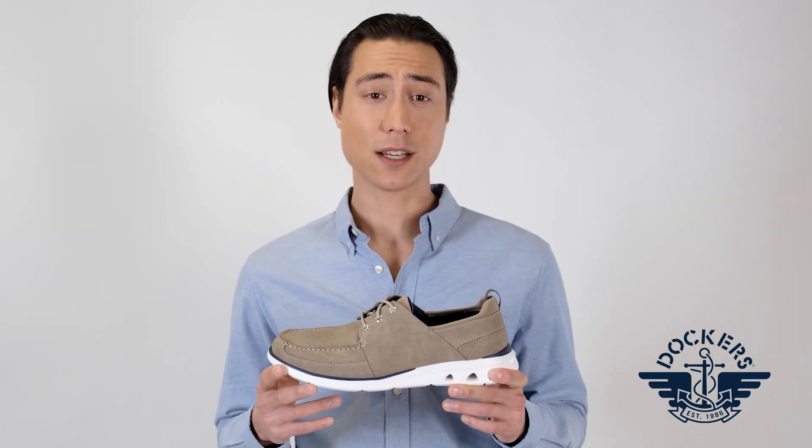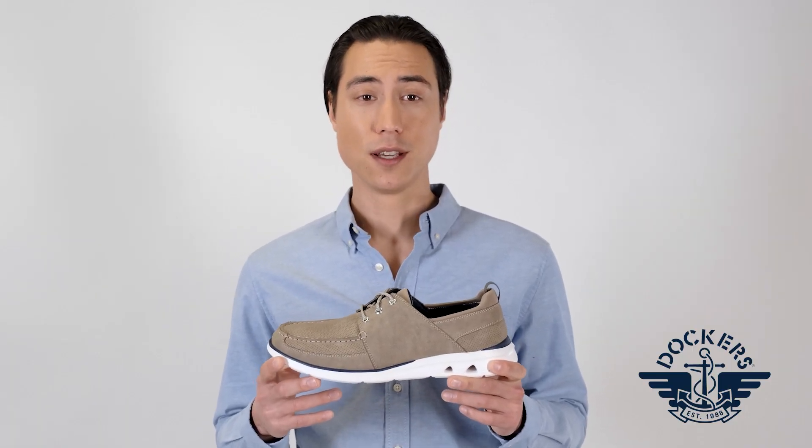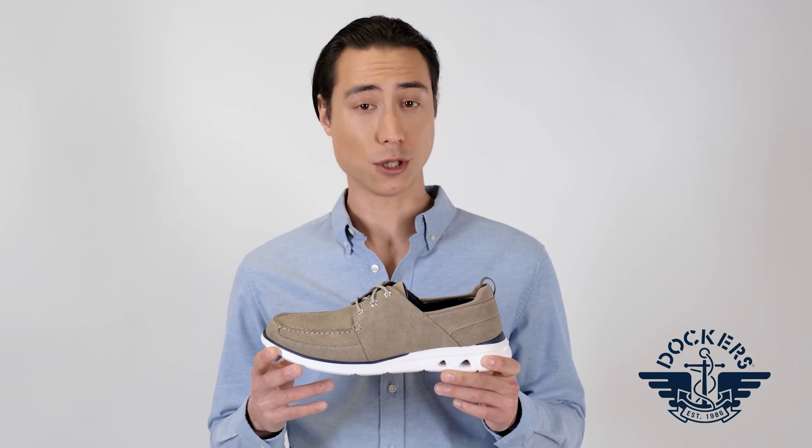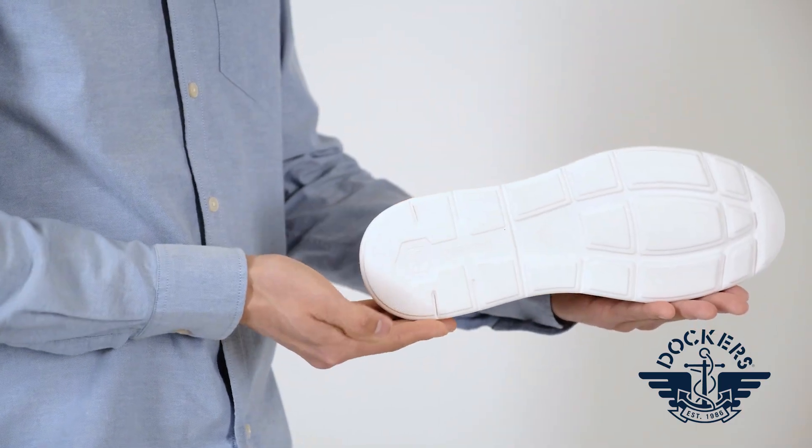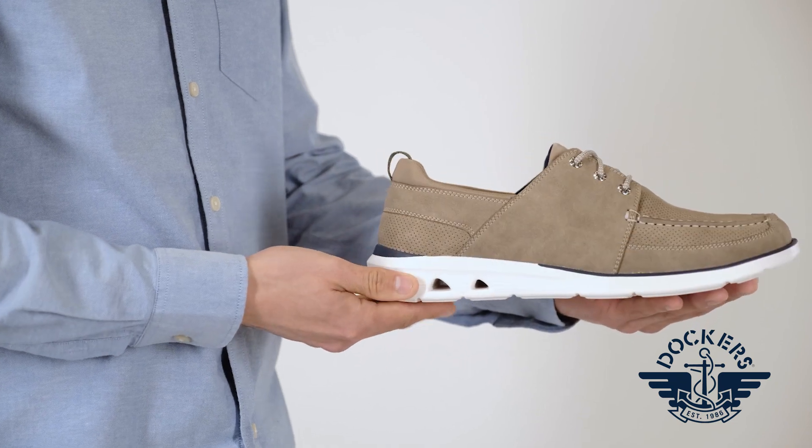A true fashion classic with updated modern features, the Dockers Saunders boat shoe is sure to be your new favorite. With synthetic leather and mesh uppers, detailed stitching, and Dockers' iconic branding, these shoes elevate any look and you'll be feeling your best all day long.